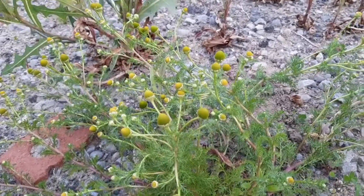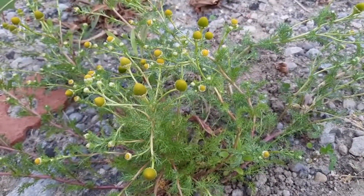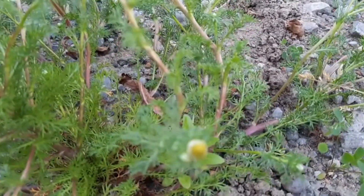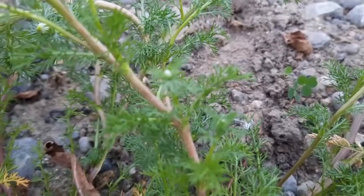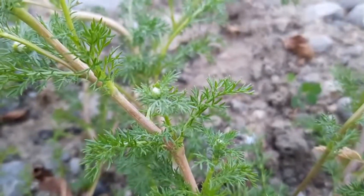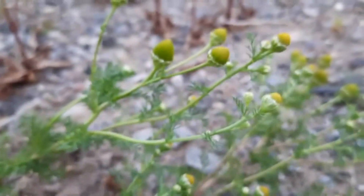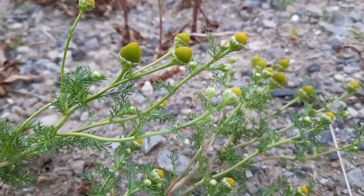Here's a nice little patch of pineapple weed. It also goes by a number of other common names, mostly wild chamomile and disc mayweed. Disc mayweed because it has a leaf structure that is very similar to mayweed. And of course wild chamomile due to the flower head looking somewhat similar to chamomile — it kind of looks like chamomile just minus the white flower petals.